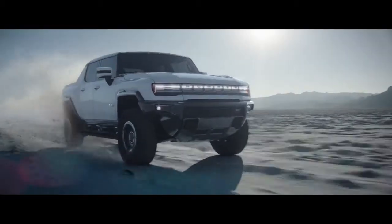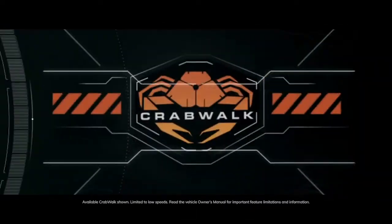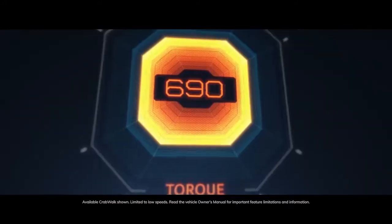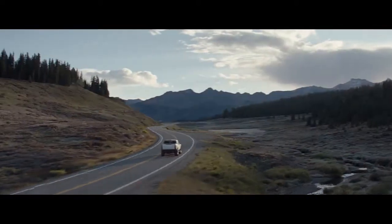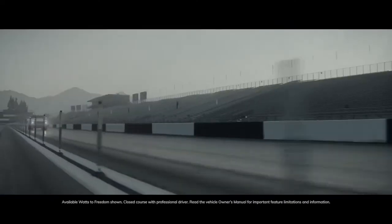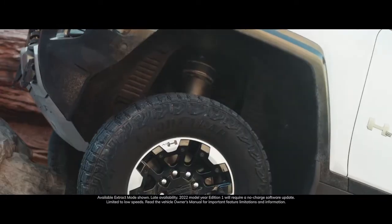Introducing the world's first all-electric supertruck, the revolutionary GMC Hummer EV. Engineered to conquer nearly any terrain, the Hummer EV has zero emissions, zero limits, and zero equals. Everything about it redefines what is possible, and its cutting-edge technology is no exception.